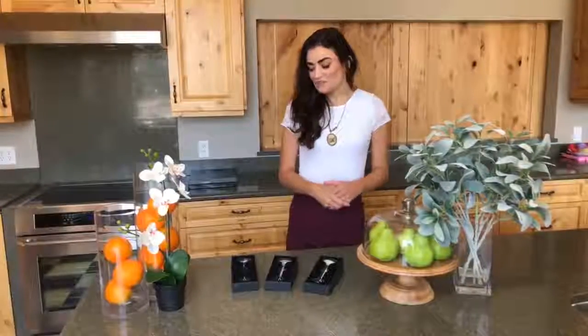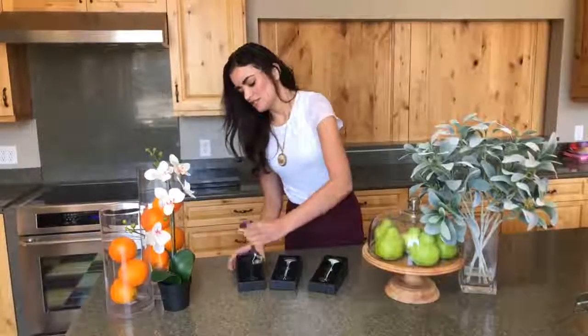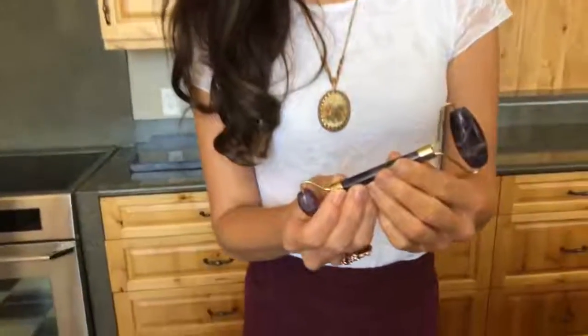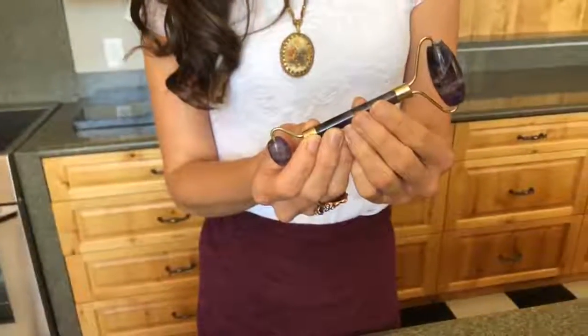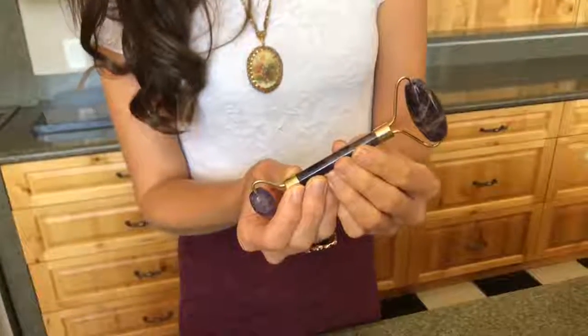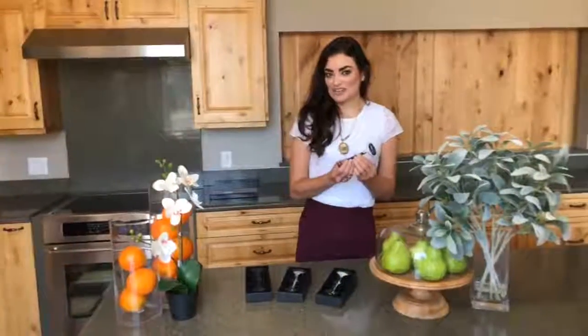First up I'm going to talk about our amethyst facial roller and take this out of its box so you can see how pretty this is. The amethyst is known to commonly treat stress, anxiety, and insomnia. The amethyst stone is known as the intuition stone and evokes positive and calming thoughts. We all need a little bit of clarity in our lives, and if you agree then the amethyst facial roller is the one for you.